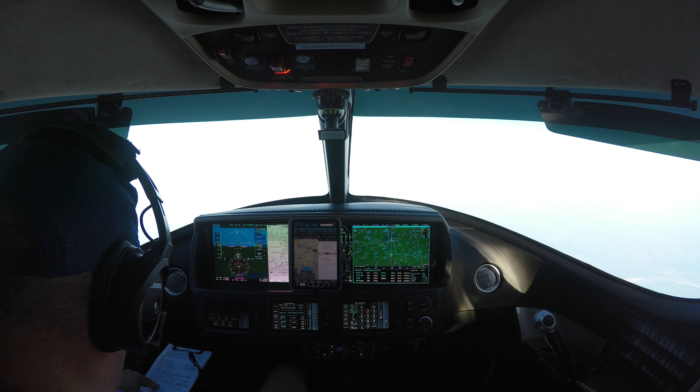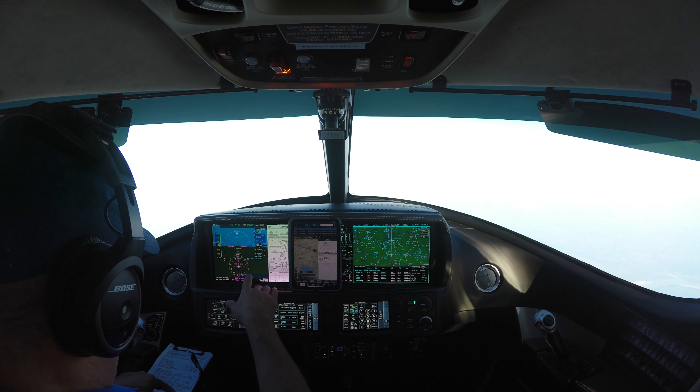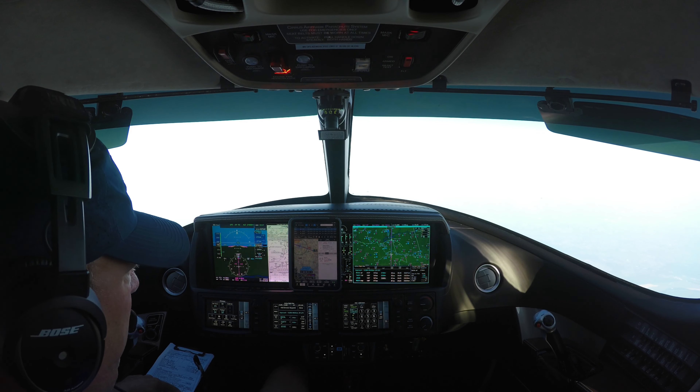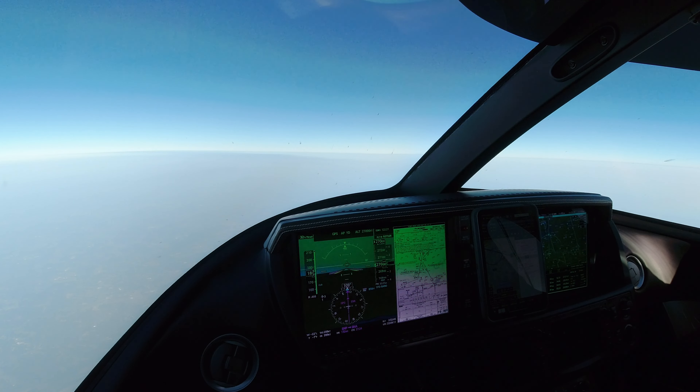Winds 240 at 6, clear skies, visibility 10 miles, altimeter 30.05. Visual approach for runway 20 is in use. So we have that.